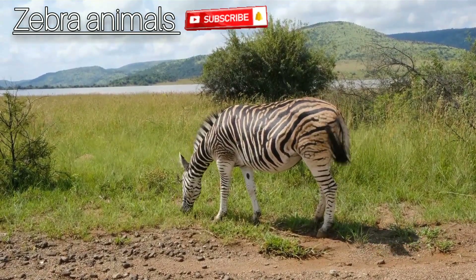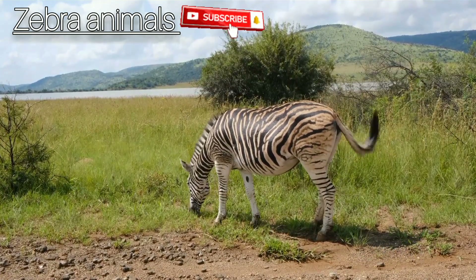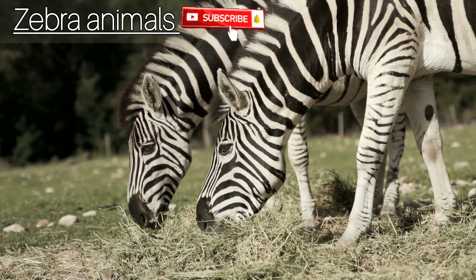Zebras have white stripes next to black or brown stripes, with the stripes ending at their bellies and the inner side of the legs, which are white. According to the San Diego Zoo, however, zebras have black skin under their coats.